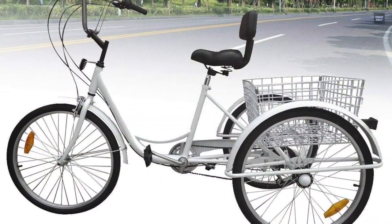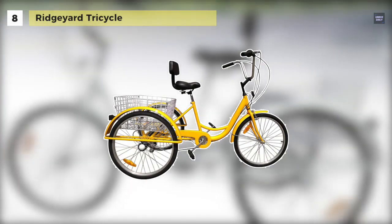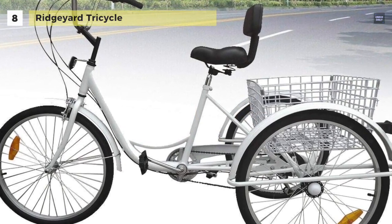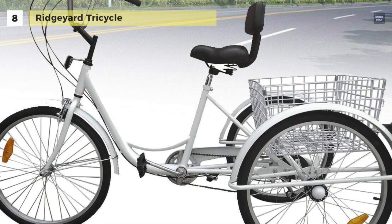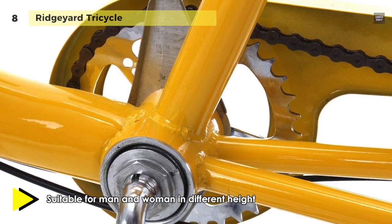We are starting our list with the Rydgjard tricycle. It is a three-wheeled bike made of high-tensile steel with a TIG-welded frame, and it can support a rider and cargo combined weight of up to 300 pounds.